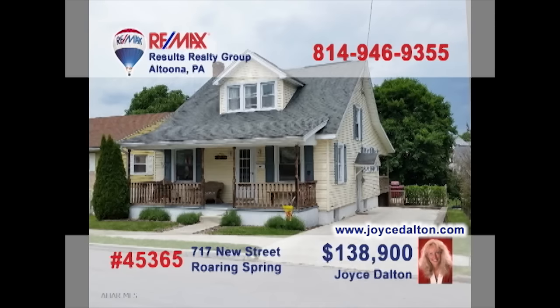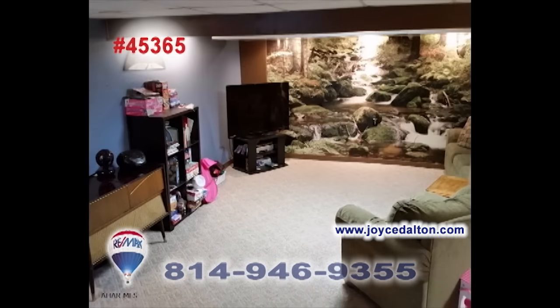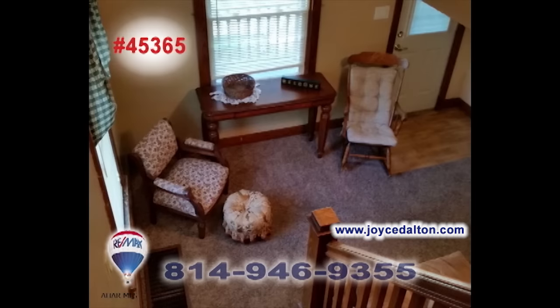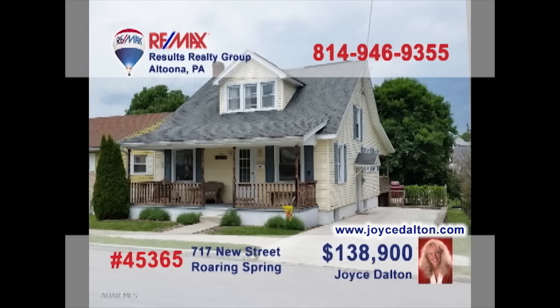RE-MAX Hall of Famer Joyce Dalton would like to present this wonderful home to you. Whip up some fantastic meals in this kitchen, then savor till the last bite in the dining room. Relax in the living room or head downstairs to the finished basement. Your friends will love the huge covered porch and deck for any summertime gathering. Unwind upstairs in the master bedroom, which also features a walk-in closet. Visit JoyceDalton.com.